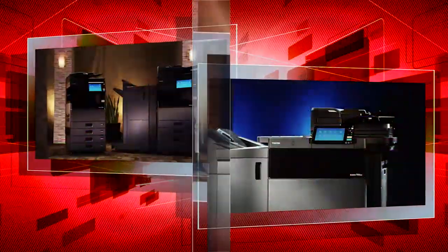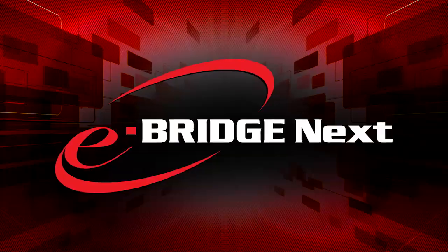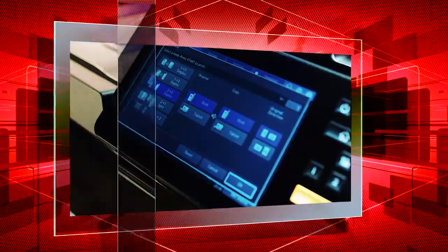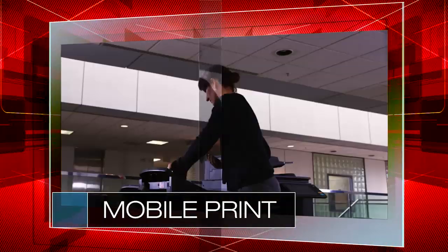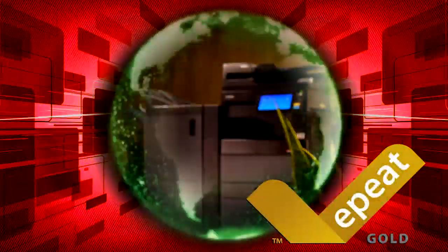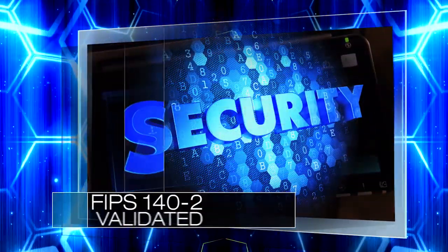Beyond their obvious good looks, our new eStudio family is smart and fast, thanks to eBridge Next technology with intuitive touch screens that are customizable and easy to use, over 30 interchangeable accessories, a full array of paper handling options, and built-in solutions to maximize productivity. Because they're Toshiba, they're safe for the planet and safe for you, with a self-encrypting drive and industry-leading security solutions that safeguard privacy.